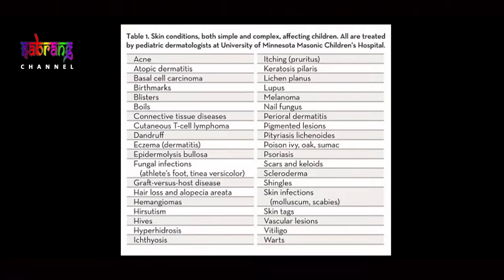Ayurveda classifies skin conditions into a number of categories. We can simplify them into inflammation, autoimmune conditions, degeneration, and depletion. Inflammation is most widely seen, and autoimmune conditions are following soon after.